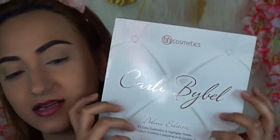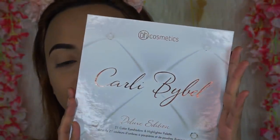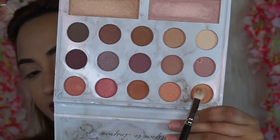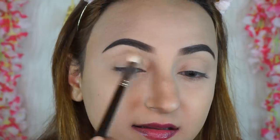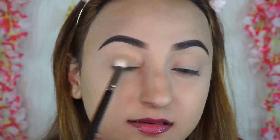I found the perfect pinky affordable palette for this video — the Kali Bible palette. I absolutely love it; it's beautiful with so many stunning pinky shades. I'm going to start with this shade and apply it all over the eyelid as a base so the rest of the shadows can blend better.